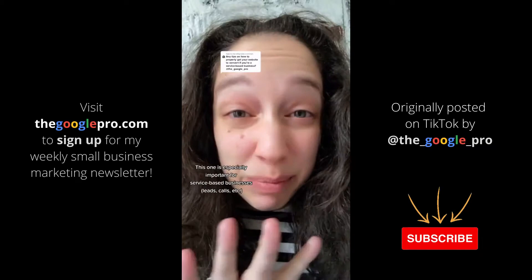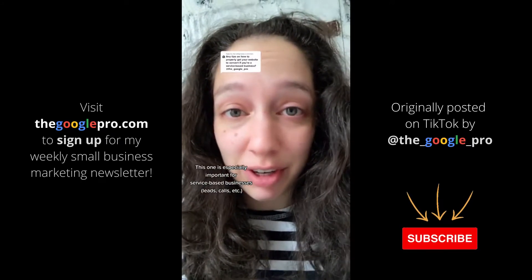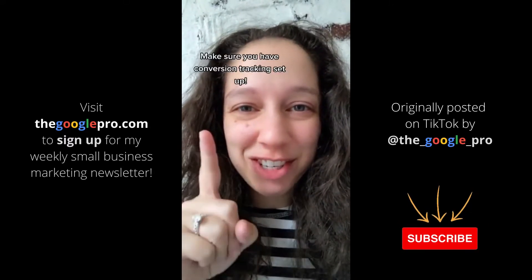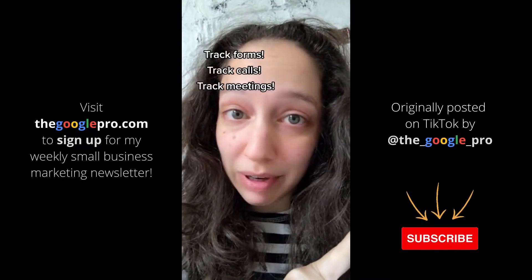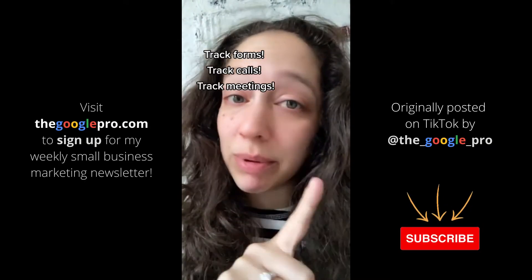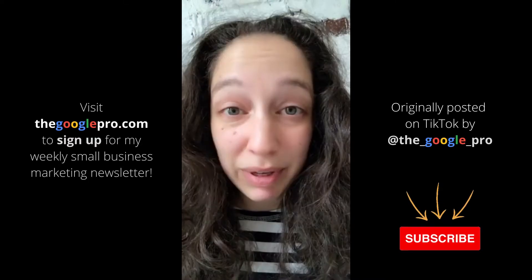Have you tried this trick yet to improve your conversion rate? This one is especially important for service-based businesses — that is, if you're looking for your website to generate leads or have people call you, not e-commerce. Make sure you have conversion tracking set up. If you want people to fill out a form, make sure you can track when they do that. If you want them to call you, make sure you can track that too.